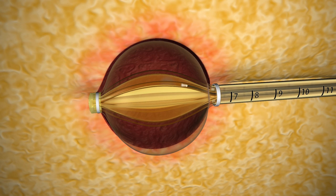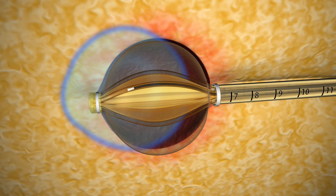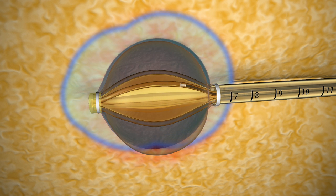Using the Contura multi-lumen device, the radiation oncologist has the ability to shift the radiation dose to the areas that need it most and away from the areas that do not need it, like the skin and the chest wall.